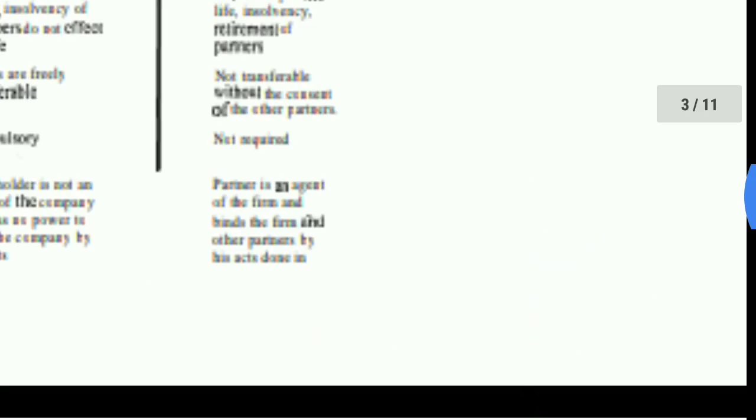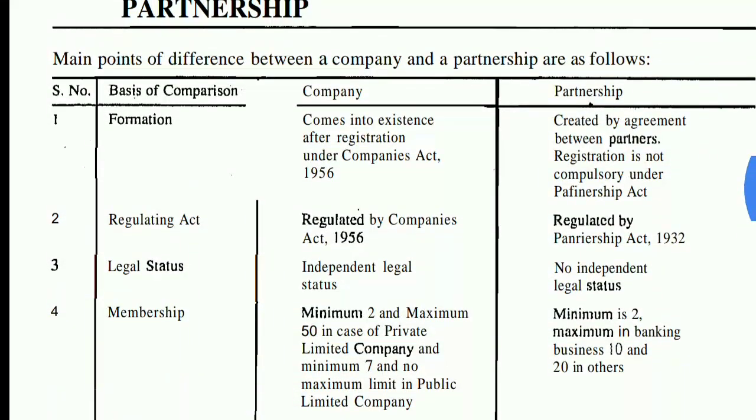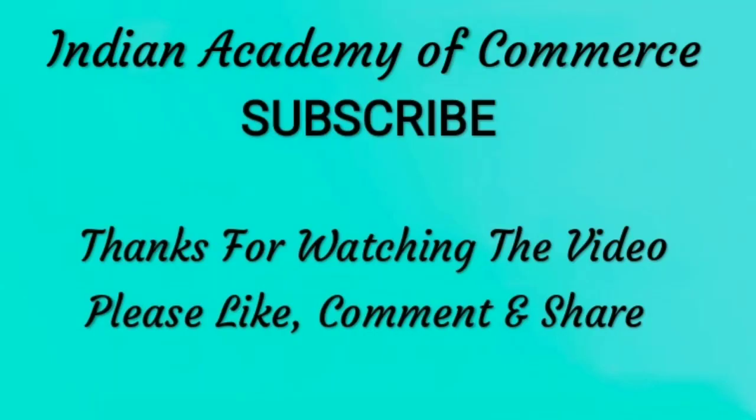So those were the 13 points of distinction between a company and a partnership business. I hope you liked this lecture. If you liked it, please like, comment, and share. Subscribe to our channel and we will see you in the next video. Thank you, take care, bye-bye.